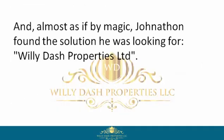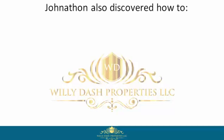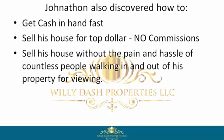Almost as if by magic, Jonathan found the solution he was looking for — Willie Dash Properties Limited. There Jonathan discovered this company buys houses in any condition, cash, fast. Jonathan also discovered how to get cash in hand fast, sell his house for top dollar, no commissions, and sell his house without the pain and hassle of countless people walking in and out of his property for viewings.